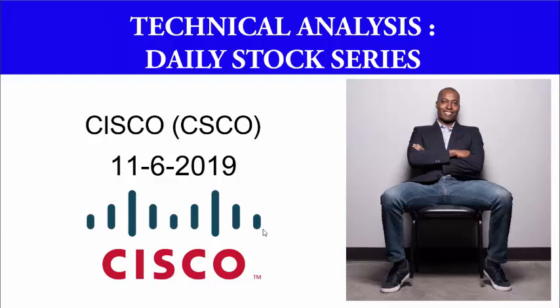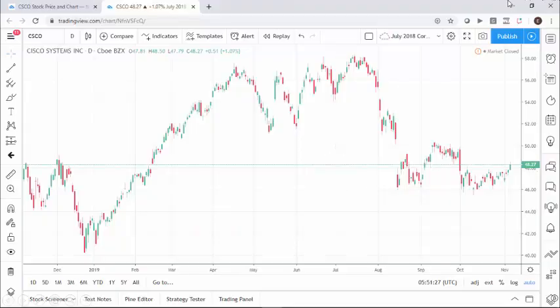Hello there. Welcome to the Technical Analysis Daily Stock Video today. I'm going to take a look at Cisco's stock symbol CSCO. Today is November the 6th, 2019. And here's a one-year chart for Cisco.